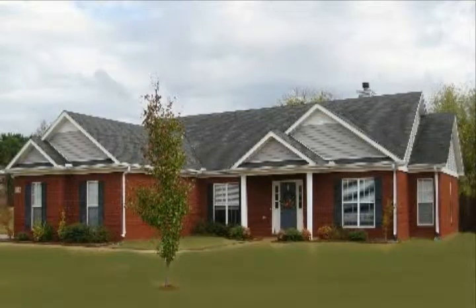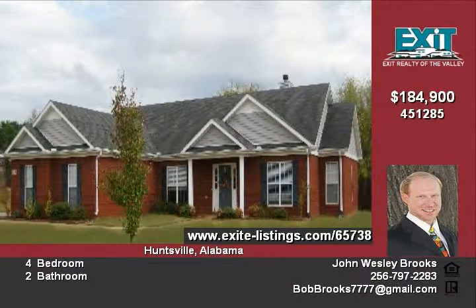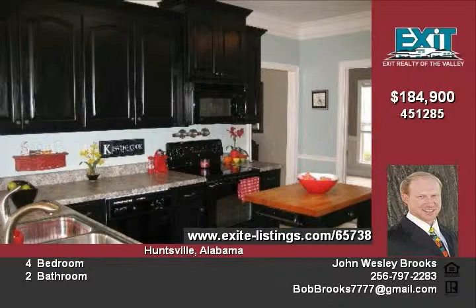This full brick home offers 9-foot ceilings and crown molding throughout. The kitchen features a prep island, custom cabinets, smooth top stove, and tile floors.